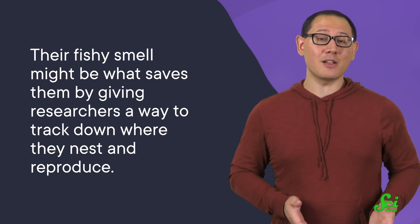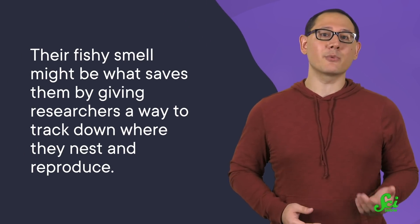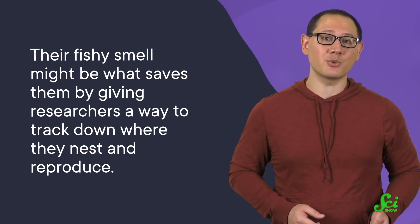Which doesn't help out their already threatened populations. In the end, their fishy smell might be what saves them, by giving researchers a way to track down where they nest and reproduce. Because researchers can't protect what they don't know is there, so they're smelling as much as they can to accurately document storm petrel nests and protect them from future urban developments. And what's been found so far has shown that there's a lot left to sniff out about these incredible seabirds.